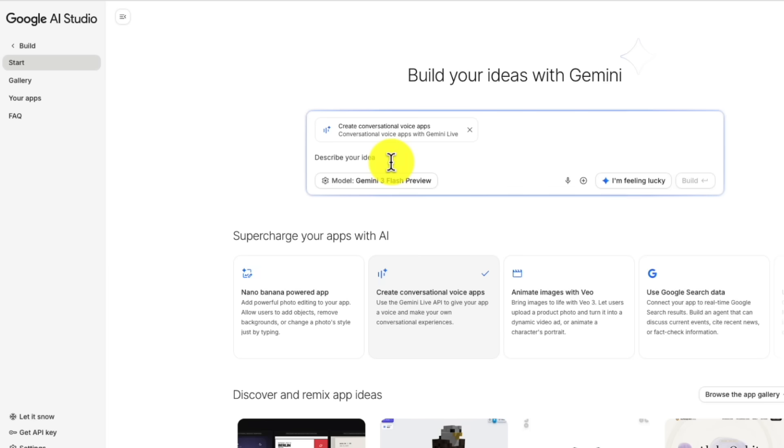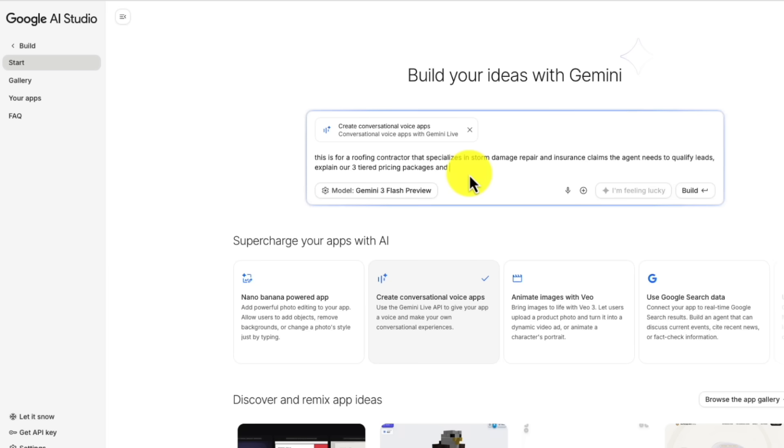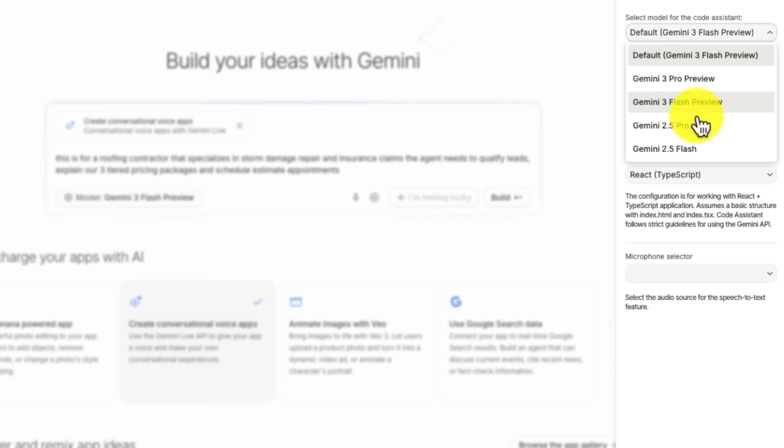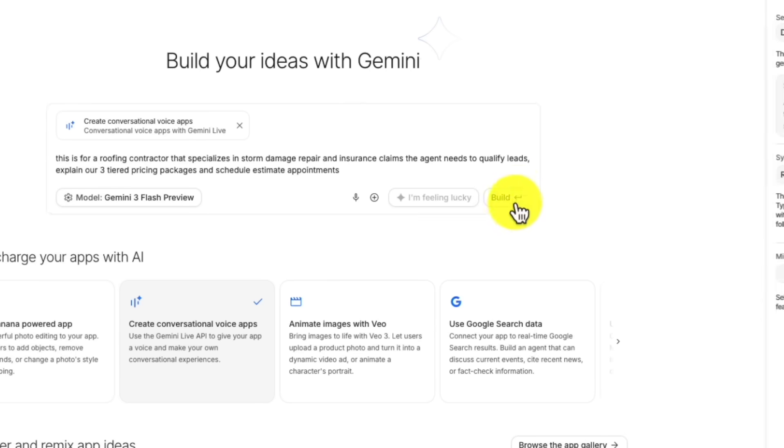Let's say you are building this for a roofing company in Tampa. You type in something like: this is for a roofing contractor who specializes in storm damage repair and insurance claims. The agent needs to qualify leads, explain our three tier pricing packages, and schedule estimate appointments. That is it. You paste that in, select which Gemini model you want to use — Flash is faster, Pro is more accurate — and click build.